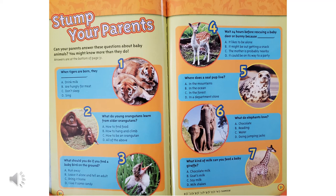Where does a seal pup live? In the mountains, in the ocean, in the forest, or in a department store? A seal pup lives in the ocean, right? What do elephants love? Chocolate, reading, water, or doing jumping jacks? We know that elephants love water — we saw pictures of them playing in the water.